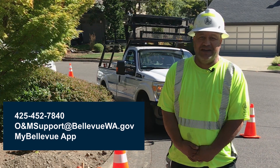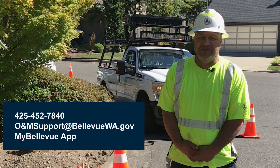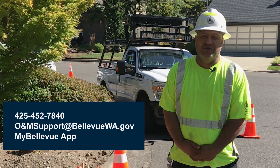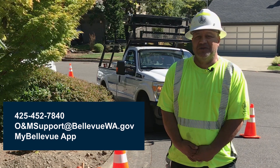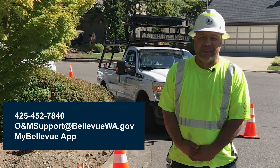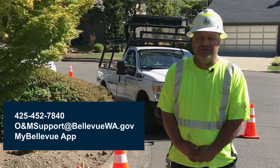To request street and sidewalk maintenance, you can call 425-452-7840 or email omsupport at bellevuewa.gov. A work order will be generated and your request assigned to a crew member. You can also submit a service request from the My Bellevue app.